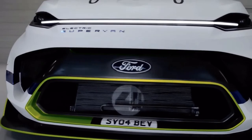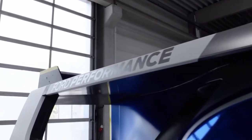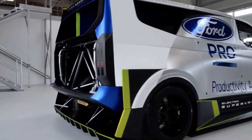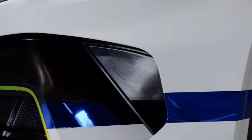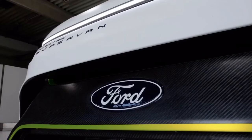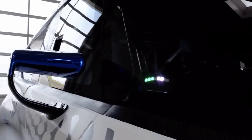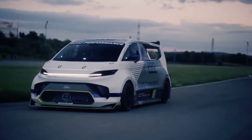On Thursday at the Goodwood Festival of Speed, Ford unveiled a brand new vehicle called the Ford Pro Electric Supervan. It's an all-electric, nearly 2,000 horsepower homage to one of the company's most innovative prototypes. The Supervan's body is made out of a steel space frame and a portion of the new e-floor pan transits, while the body panels are made of lightweight composite material. A 50 kilowatt-hour liquid-cooled battery pack is located below, driving four separate motors that together produce 2,000 PS or 1,972 horsepower.